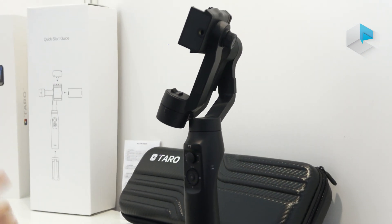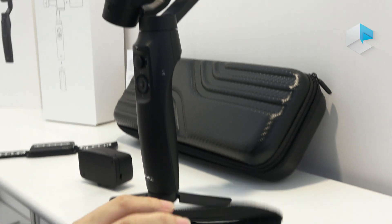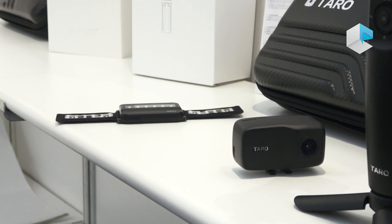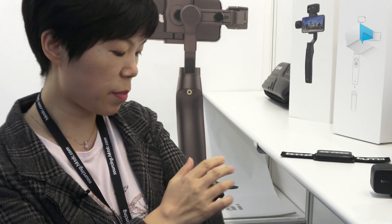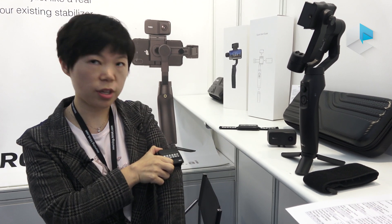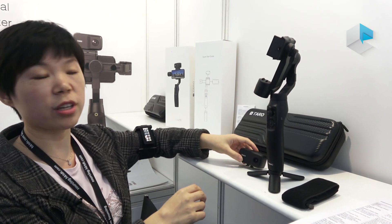Our new product contains this armband — this is our tracking module, our tracking tag. When you use it, you put the armband on your arm and put the tracking tag on the armband. You turn it on, then put the tracking module here, then you can work it.